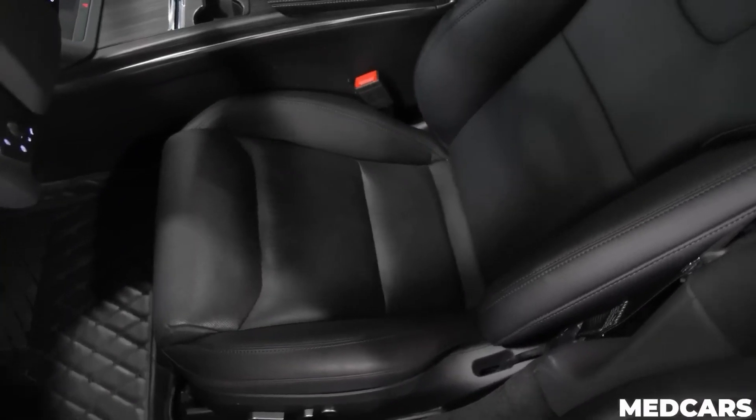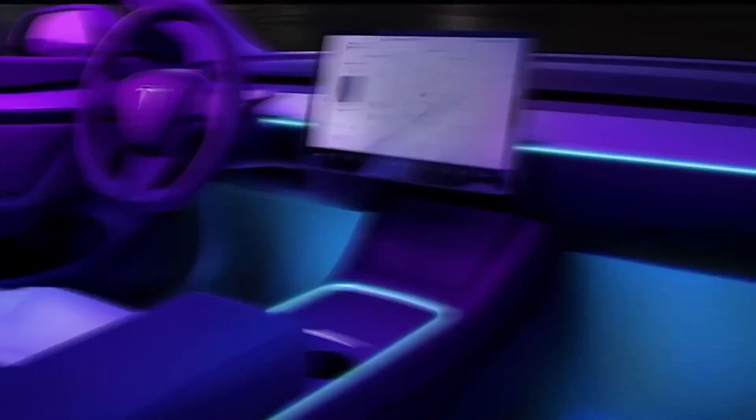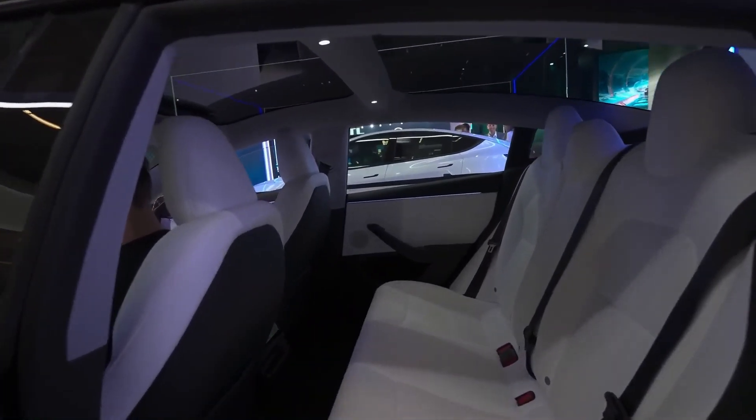Heated seats for everyone, and ventilated seats for the front. Ambient lighting makes its debut, creating a more immersive cabin experience. With acoustic glass, suspension enhancements, and added sound-dampening materials, Tesla claims it's quieter inside than ever before.